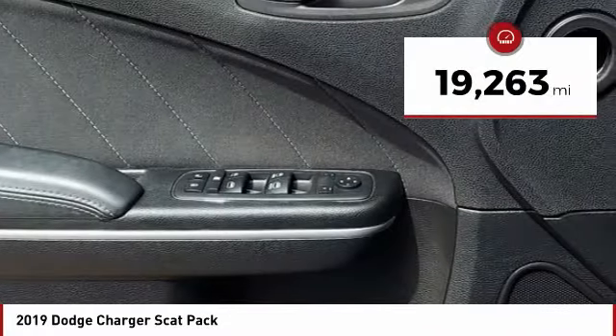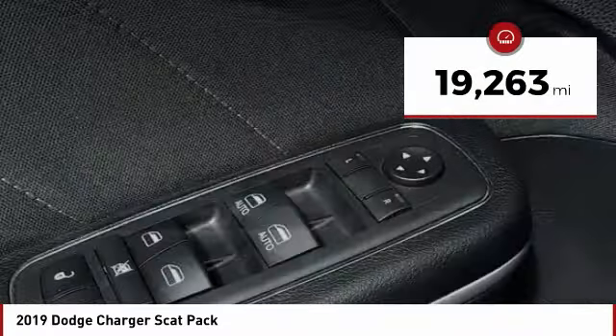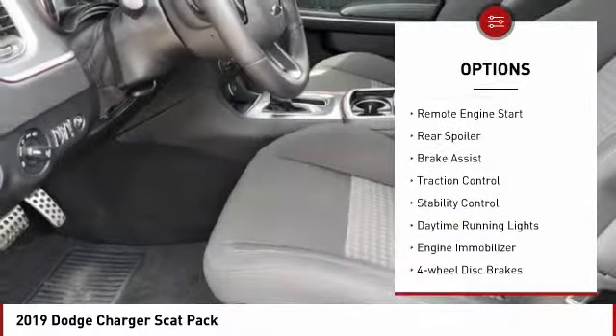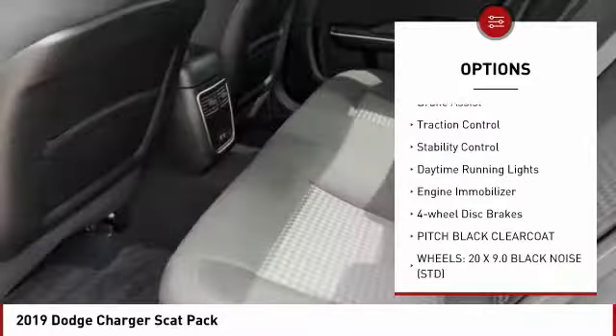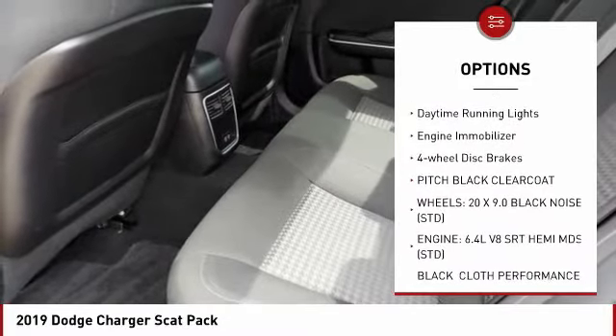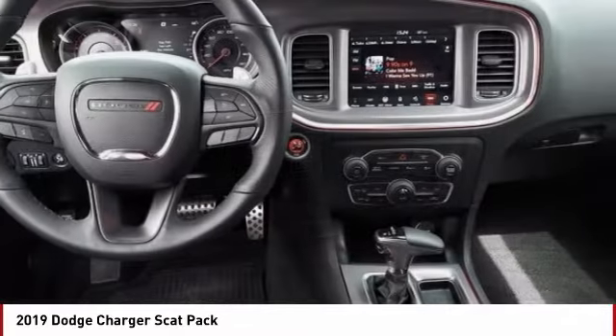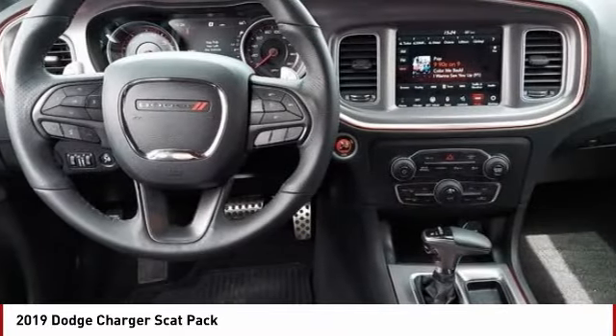This vehicle has less than 20,000 miles. Here are some of this vehicle's great options: tire pressure monitor, aluminum wheels, remote engine start, rear spoiler, brake assist, traction control, stability control, daytime running lights, engine immobilizer, four-wheel disc brakes.